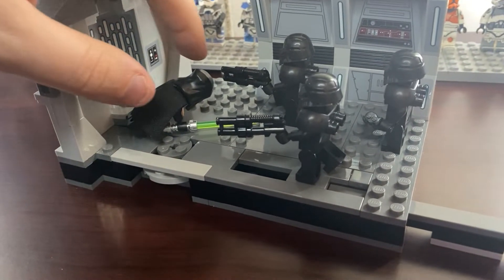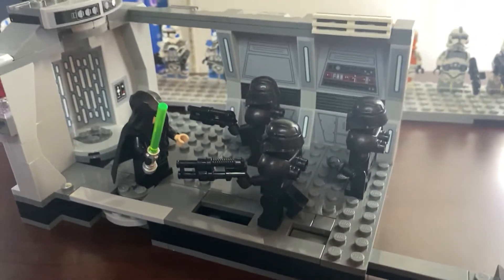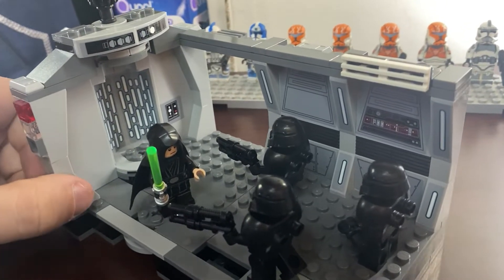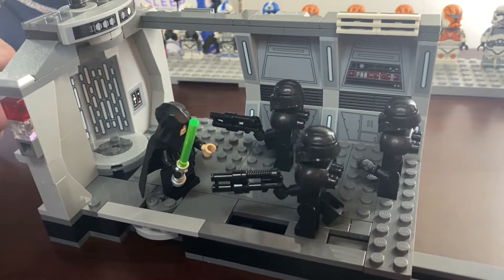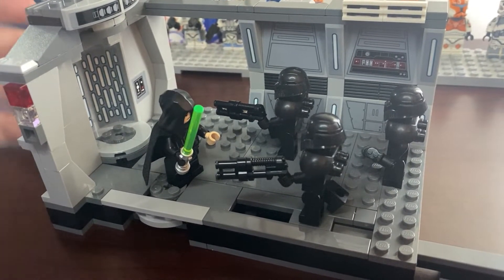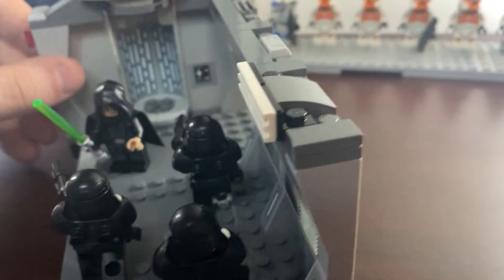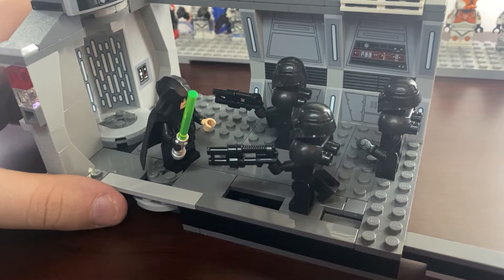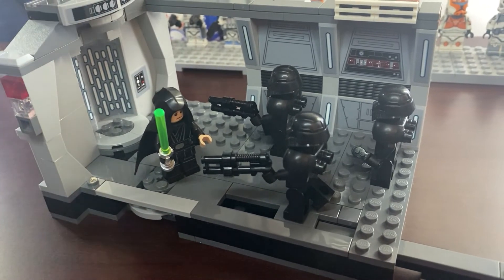Overall, this set is $30, it comes out March 1st, and I got it early — big thanks to the guy who shipped it to me. It's the first time I've ever gotten a set before street date, so this is a really special feeling. Let me know in the comments if this is a set you're going to pick up. If you like the content, feel free to like and subscribe. If you have feedback, comment below and let me know how I can improve. I've been Lego Empire — see ya.